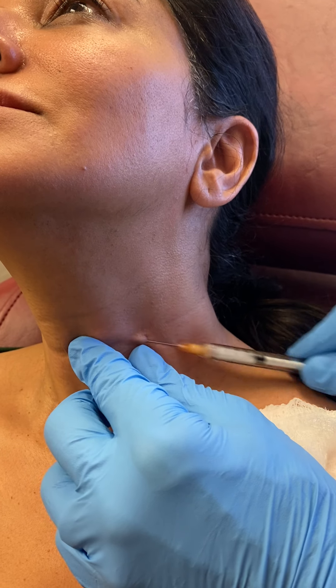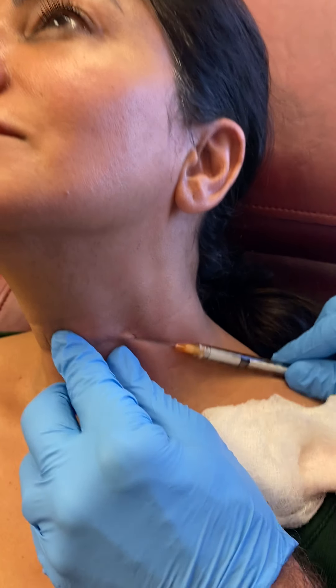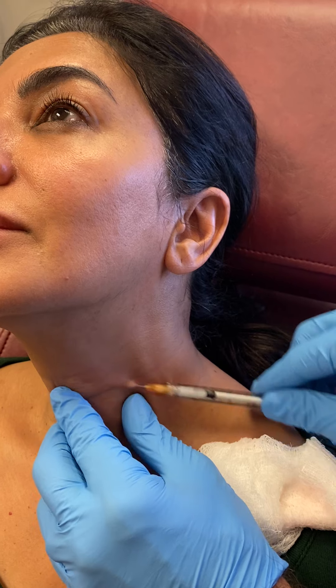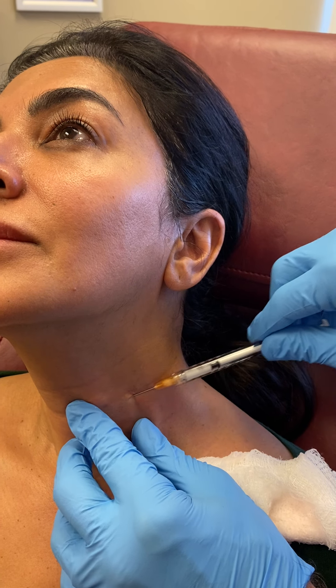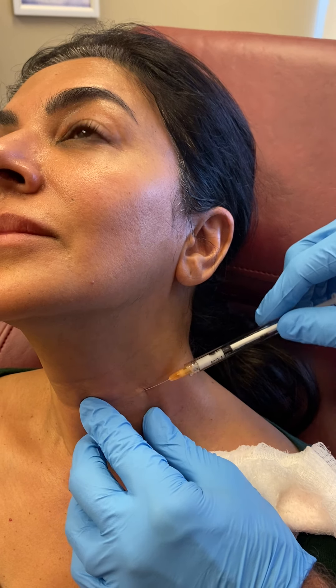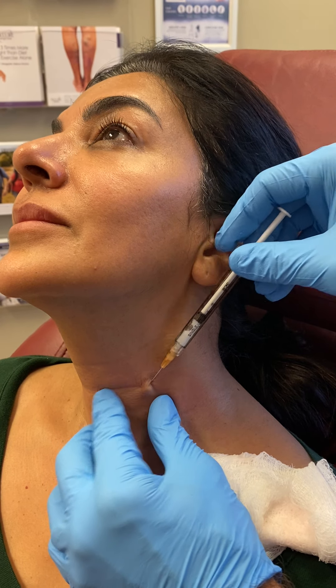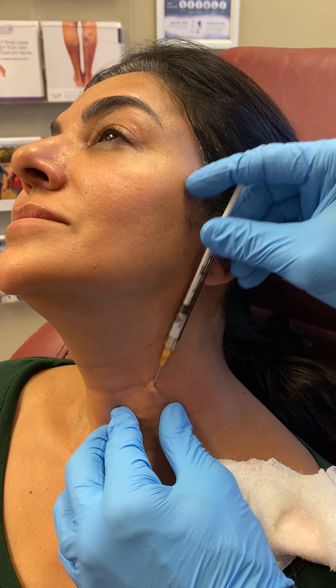I'm just threading it back and forth, applying steady pressure. I have about four and a half cc's total, and I'm using just one cc here, so you can imagine I'm putting small amounts everywhere — maybe a little bit more if she has a necklace band area. I'm really just under the skin.